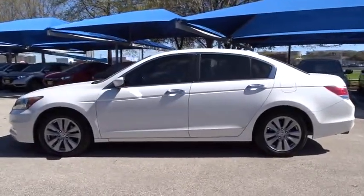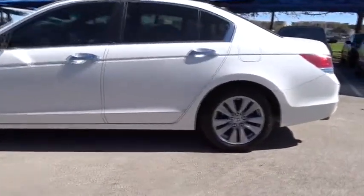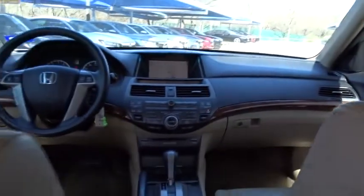Power passenger seat. Stability control. Anti-lock braking system. Steering wheel audio controls. Keyless entry. Traction control. CD changer. Bluetooth. Leather wrapped steering wheel. Power steering. Adjustable steering wheel.